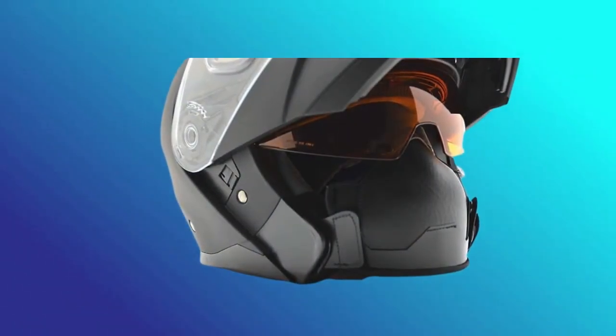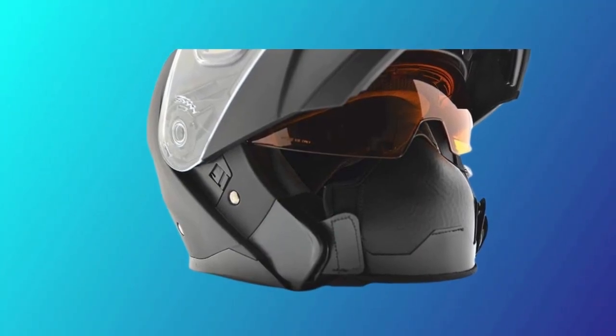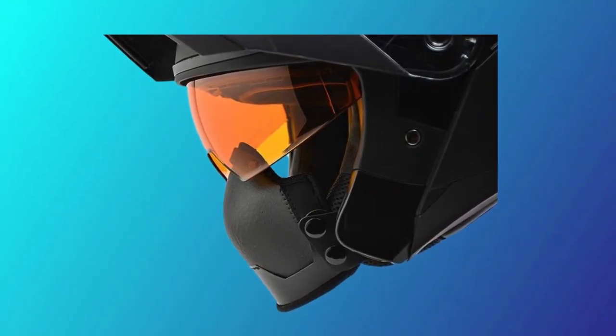Modular design, 30% larger shield, internal sun shield, advanced ventilation system, lightweight construction, quick release strap, removable and washable liners, Bluetooth compatibility, and optional safety certifications.